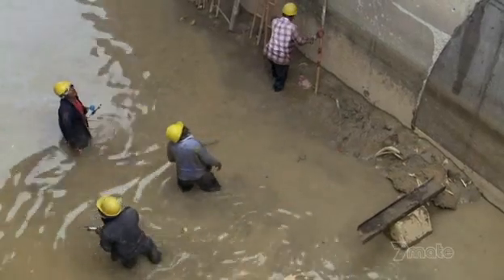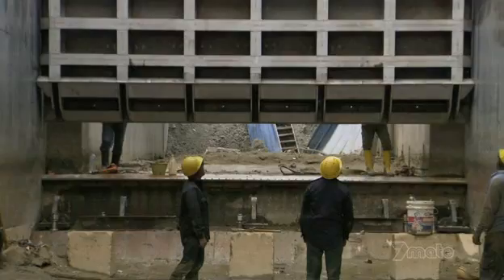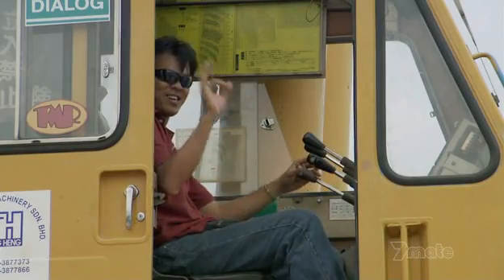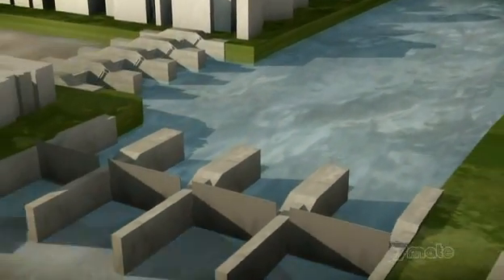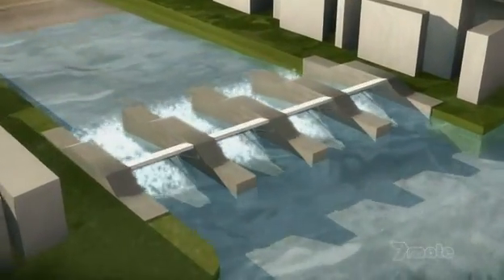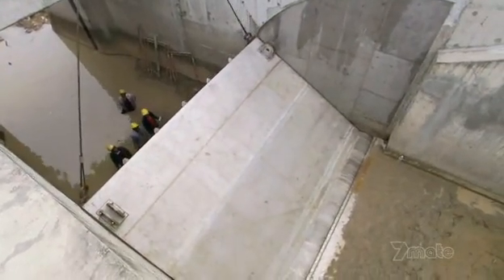If the crane drops it, water will be the least of the workers' problems. With the gate in place, the riskiest part of the job is over. When a flood is predicted, the gates will close, taking the full force of the river's attack and diverting all the water into the diversion canal. The Gombak Barrage is almost ready for its 100-year watch.